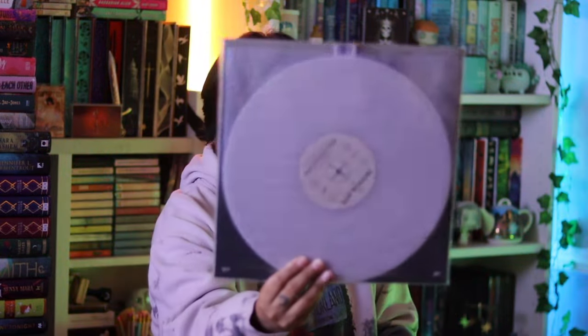Going kind of fast now - we have Bebe Rexha's BB on a light pink vinyl. Then I have two copies of Madison Beer's Silence Between Songs: the white pressing and the standard black pressing. I also have the alternative artwork edition on a natural white vinyl pressing. I love that one because I love the album artwork. It's the same album but I just needed to get that one. It's a really good record.